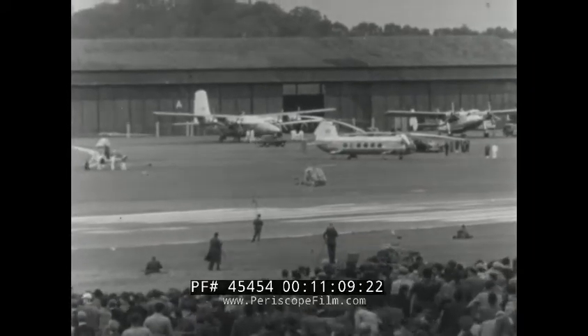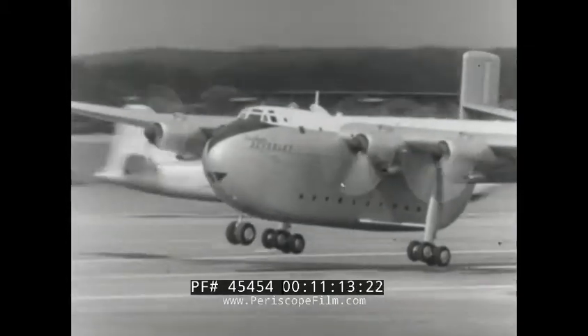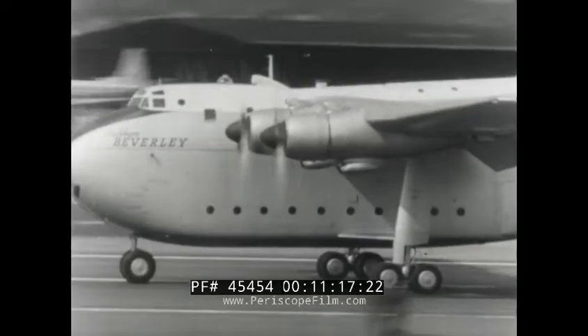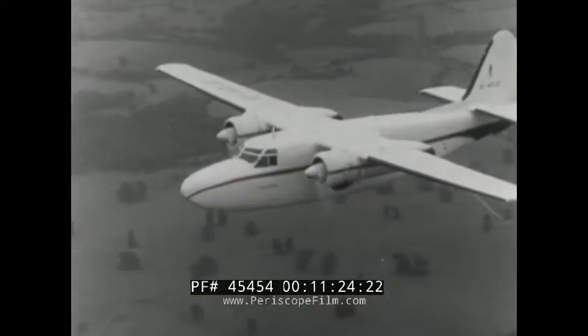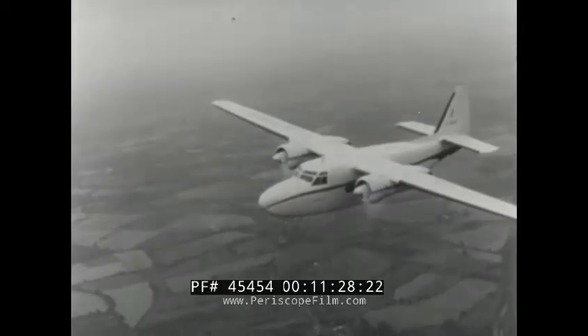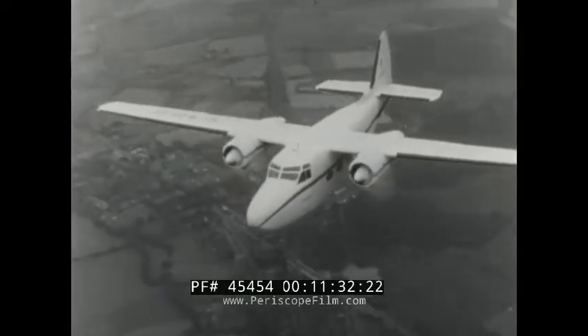From the midget to the giant — the Blackburn Beverly, a transport to carry 22 tons of payload. It gave a demonstration of disembarking a load of a hundred troops in the quick time of about a minute and a quarter. The Hunting Percival President made its debut at this display. This machine has several forms: a six-seat executive aircraft, an ambulance plane, or a freighter.